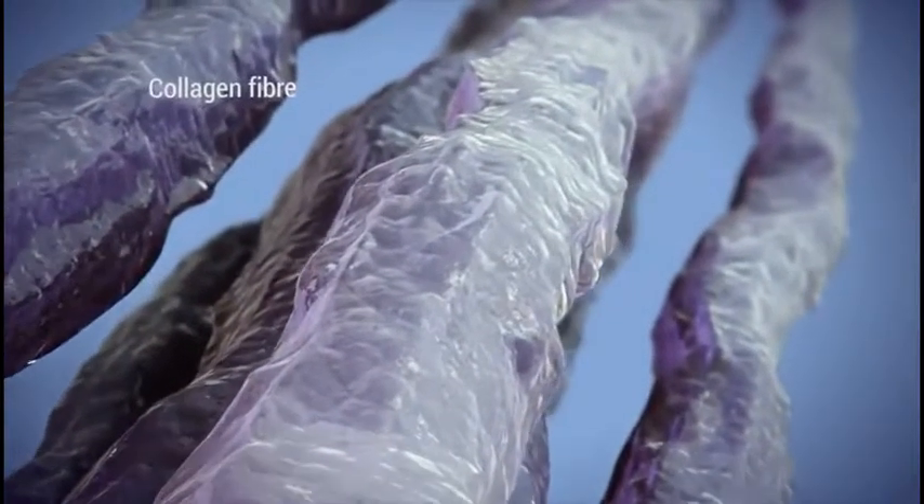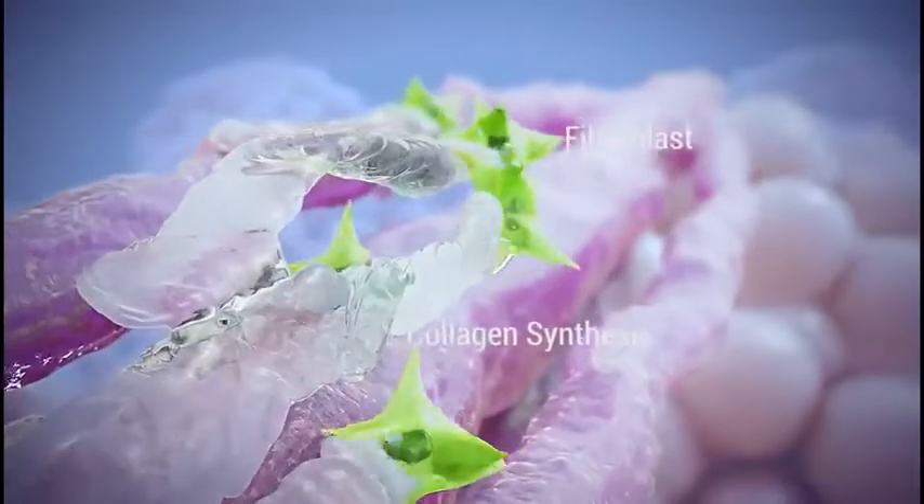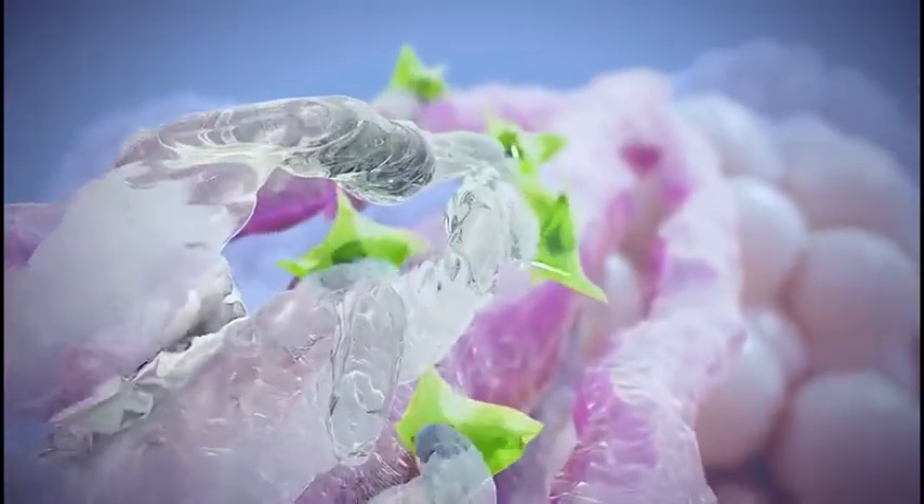Delivery of ultrasound energy in this manner causes contraction and denaturation of collagen and initiates the body's healing response, resulting in collagen and elastin synthesis and tissue repair.